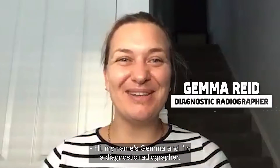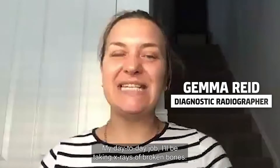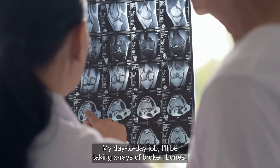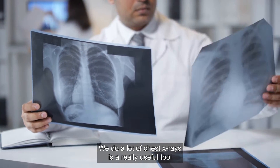Hi, my name is Gemma and I'm a diagnostic radiographer. My day-to-day job involves taking x-rays of broken bones, and we do a lot of chest x-rays — it's a really useful tool for a lot of people that are in hospital.